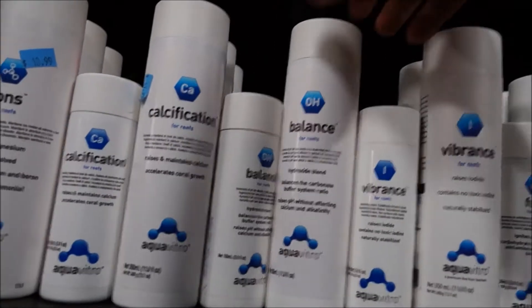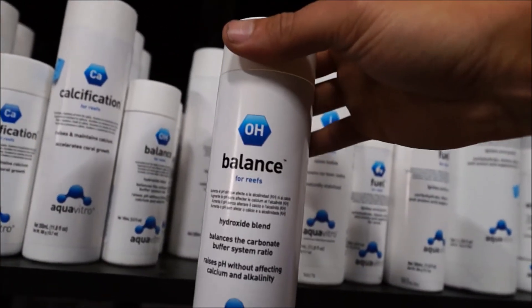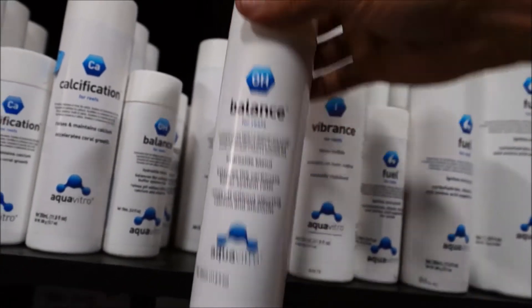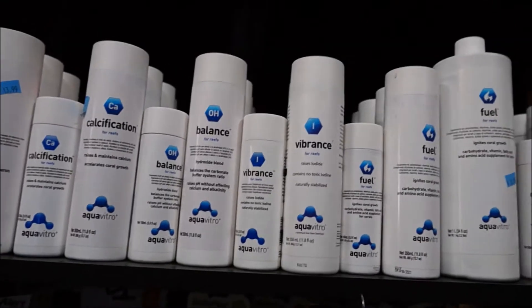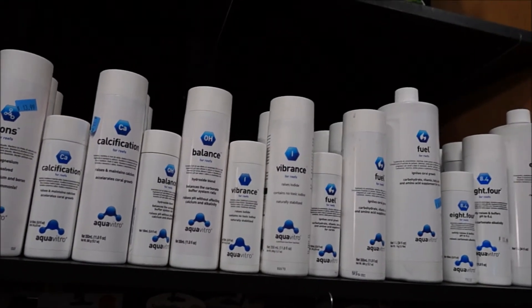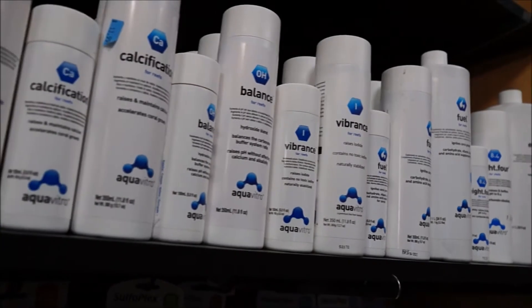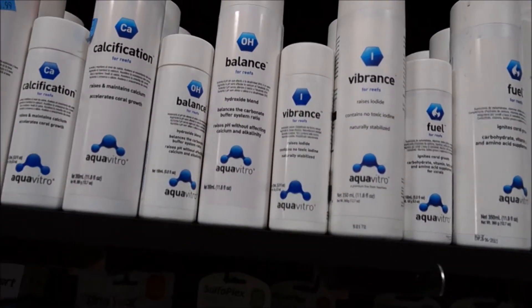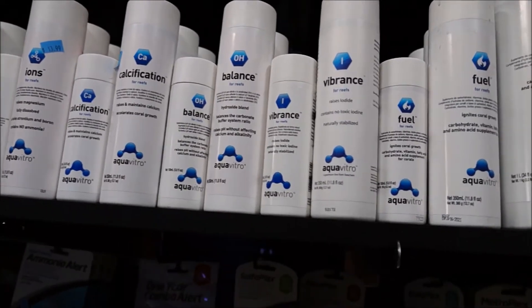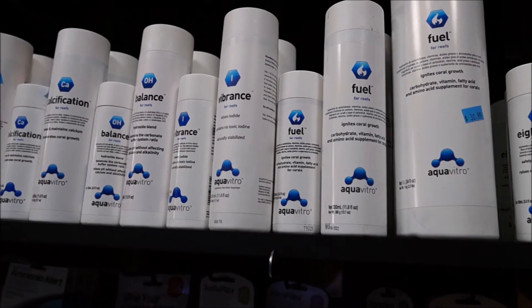The final product I use is Aquavitro Balance. This is a truly spectacular product in my opinion. What it does is rebalance the ratio of calcium to the buffering system, which is the alkalinity. Basically after a water change I'll add some of that in and it just rebalances that ratio, which really seems to help in keeping the calcium and alkalinity balanced with each other.